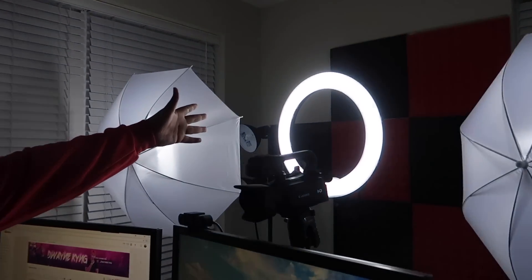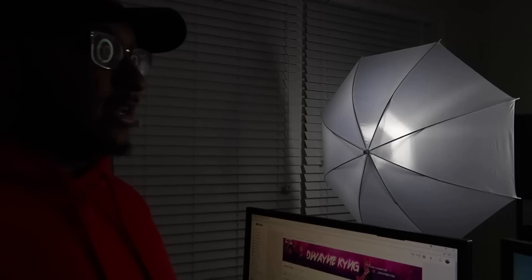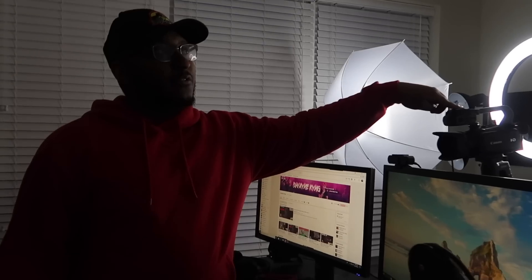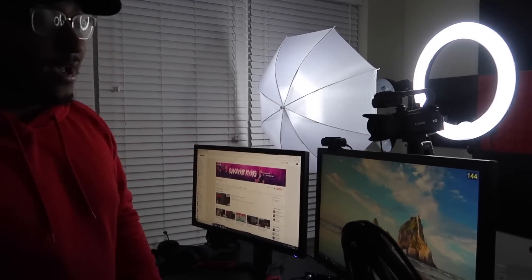I've got this ring light right here to throw some extra soft light on my face. I'm probably gonna upgrade from this because I want to use it for scary stuff. We live in Maryland and we have the Blair Witch Forest, and this is great for night vision. I really wanted to do a scary series and use this night vision camera to explore abandoned places.